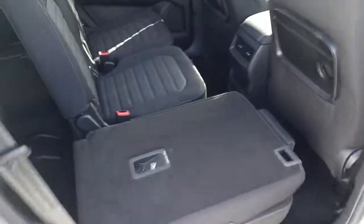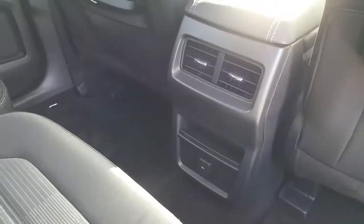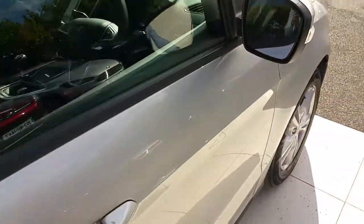Looking at the middle row, there's plenty of room in the back. You have 3 tables there too and a 12 volt socket. Have a look inside.